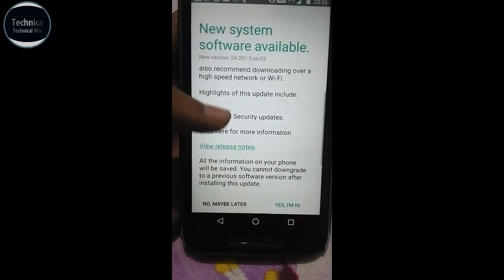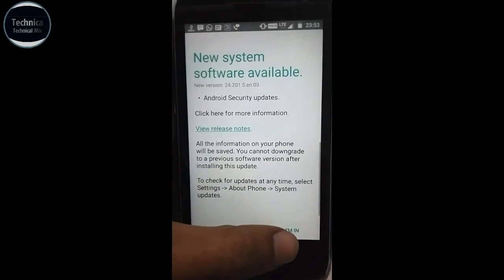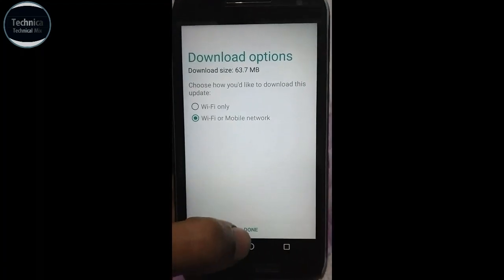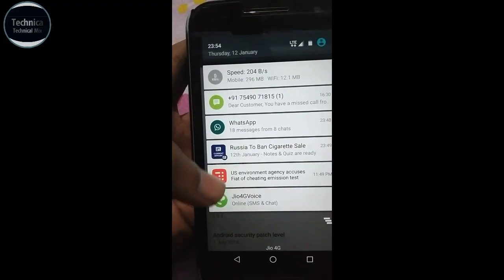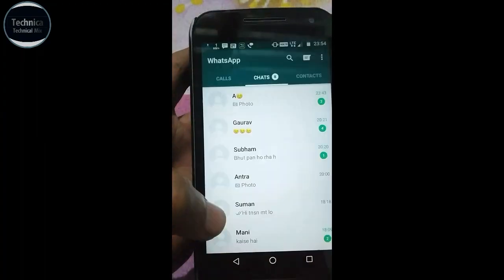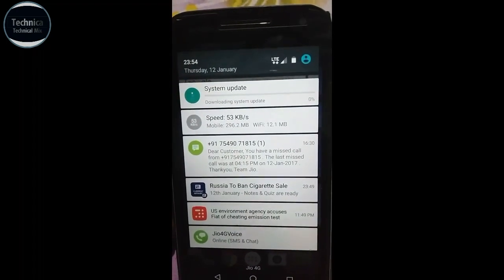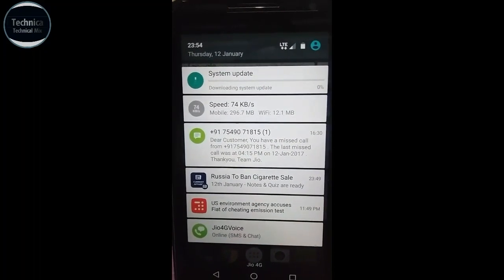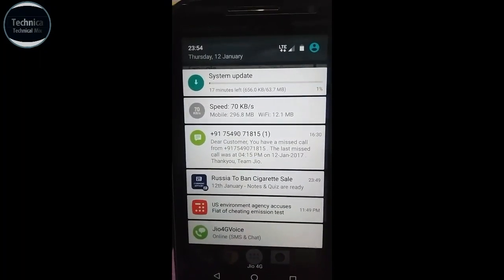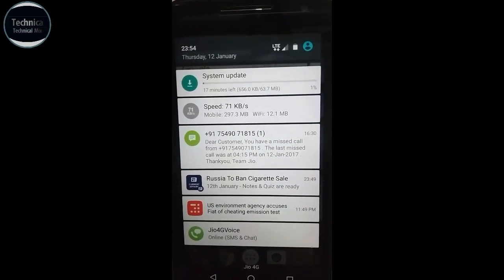Click here for more information. There's yet again a new software update, so let's click yes. I'm on Wi-Fi — let it download. It has started downloading the system update. As you can see, it is 63.7 MB. It is installing, so I will be back after.